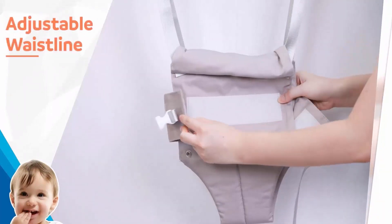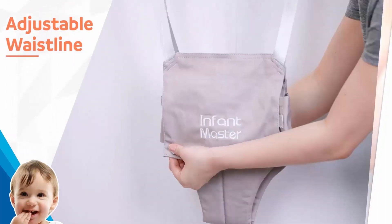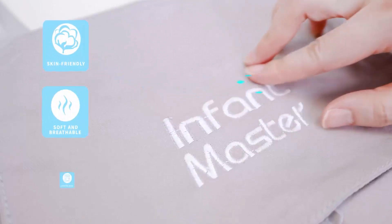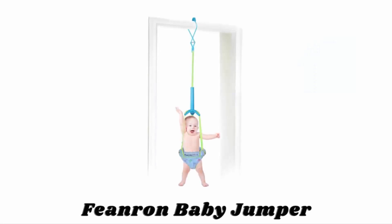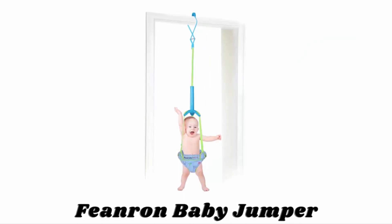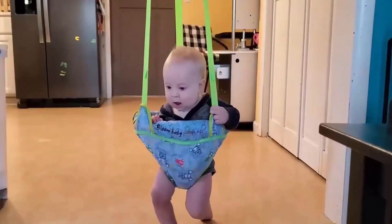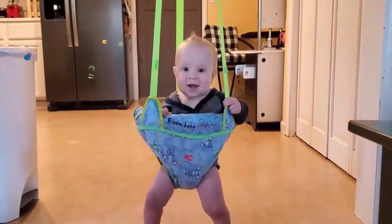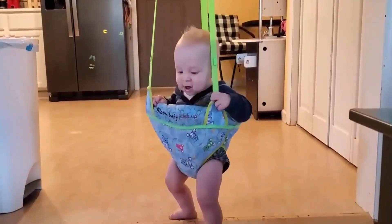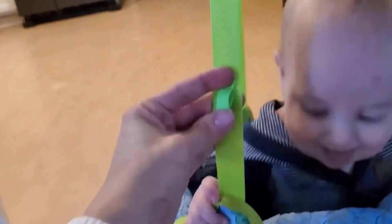With an adjustable waistline, you can adjust it easily according to baby's weight and waist. Its seat bag is made with skin-friendly and machine-washable material. Number seven: Finron Baby Jumper. It gives baby complete freedom of movement and promotes easy and natural breathing. It also gives mum a rest while baby is happily jumping. The height can be adjusted according to the baby's height and your door's height, and the small loops are best for attaching toys for the joy of your little one.